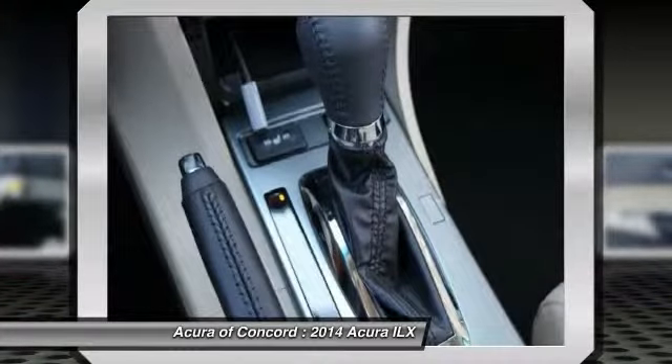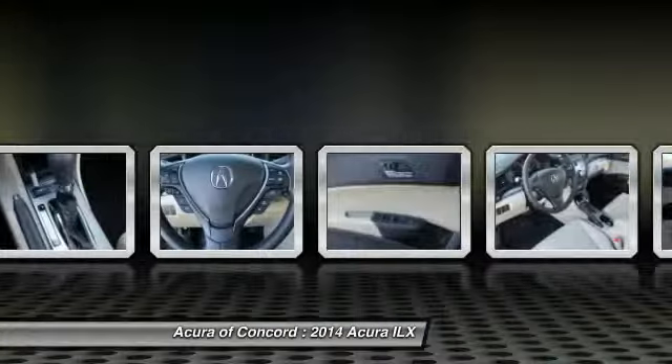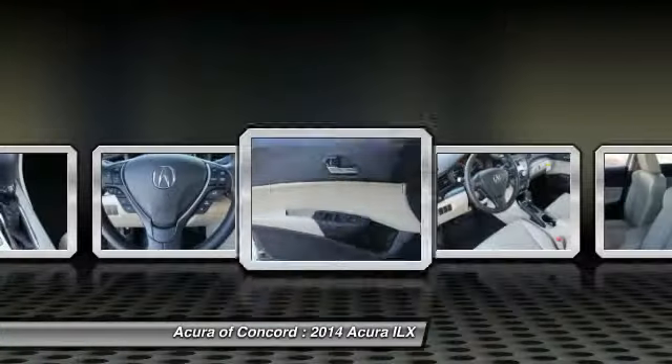Technology package. This beauty is sure to make you the talk of the neighborhood, so call or drop in for a test drive today.